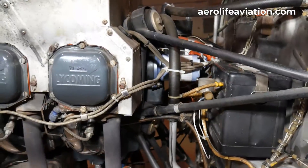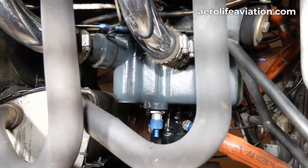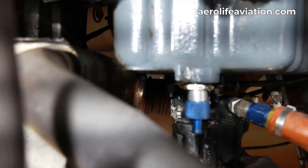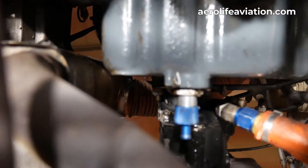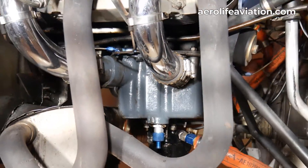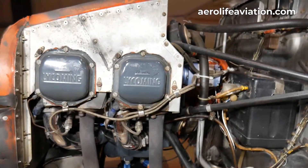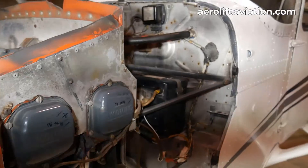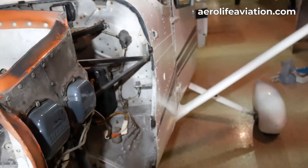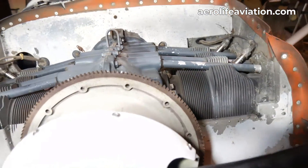There's a quick drain on the oil pan for simple oil changes — just pop a hose on and you're done. Oil capacity is eight quarts; it usually runs around seven. It also has a spin-on oil filter on the back side. Overall, it's a nice clean engine.